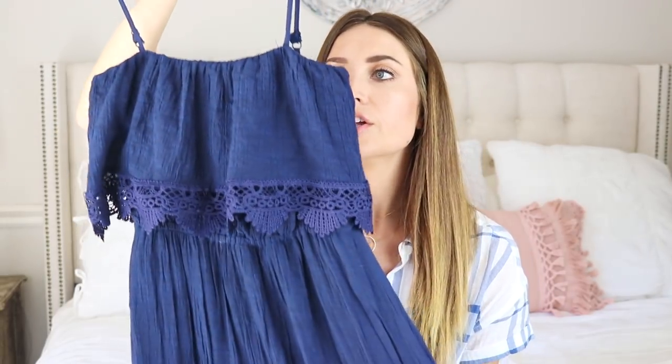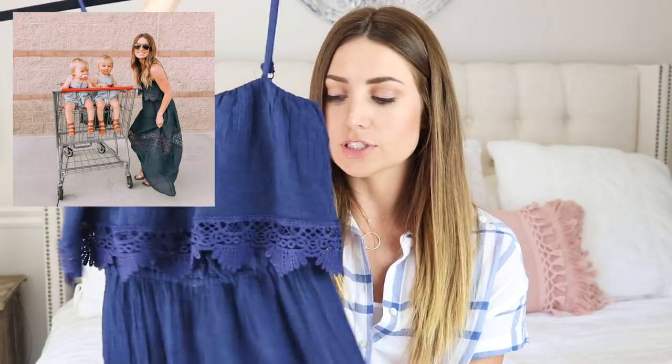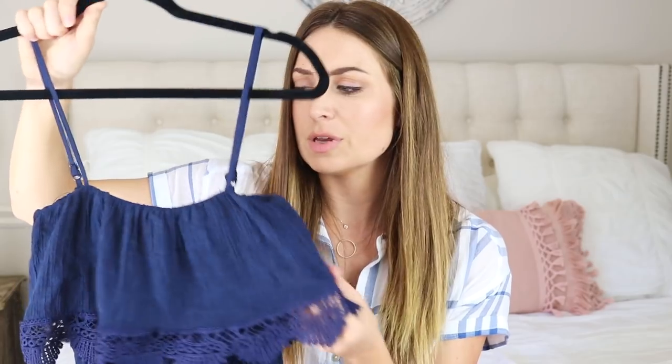The next dress I have is from Just Fab. I love this one. You can wear it strapless but I wear it with these straps. I had been looking for some type of dress like this — I wanted to see how when you get to the bottom it has this sheer part. It's a maxi so it goes all the way down. I've been wearing a strapless bra with this but you could totally get away without wearing a bra at all because it has this layer over it. Extremely comfortable, easy to throw on, and looks really cute.